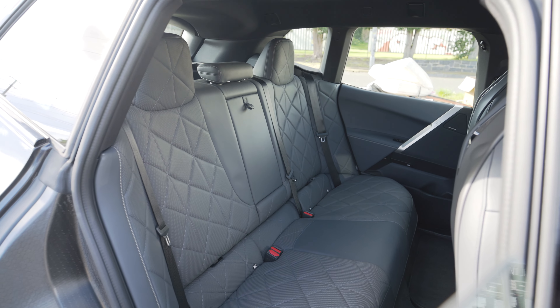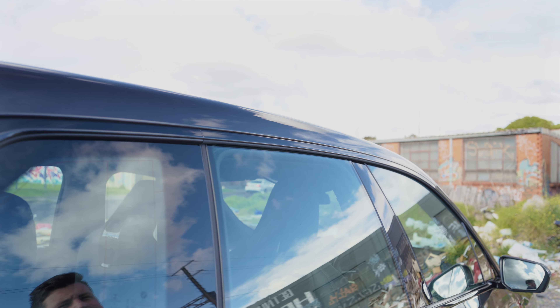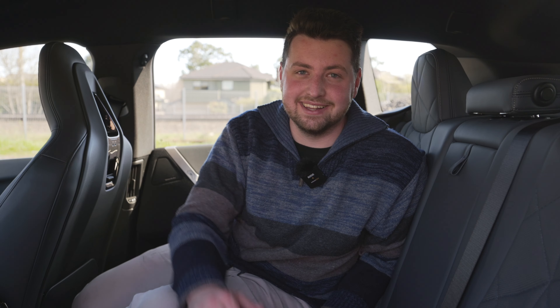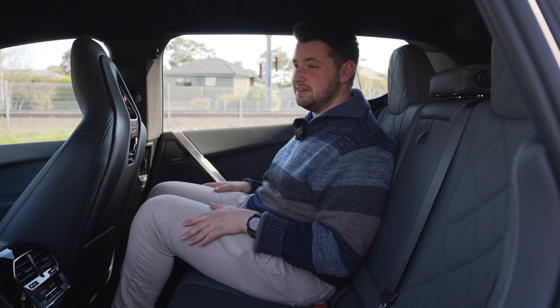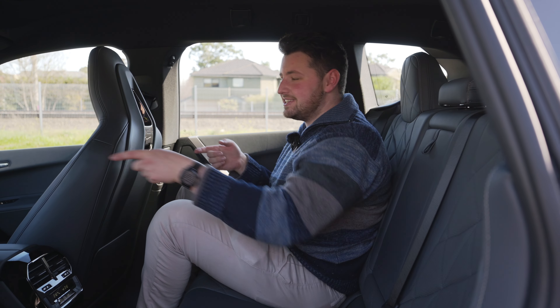In the back seat, I'm 5'10" and I have heaps of legroom and headroom. Toe room is actually pretty good too — not something you see on many EVs, because usually the batteries raise the floor up. This is also the first BMW SUV with frameless windows, and you'd think that would affect how quiet it is, but oh my god, this is the quietest car I have ever sat in — and we're coming from the top-end Hyundai Palisade. There are USB-C ports in each seat, and a sliding area in the rear.